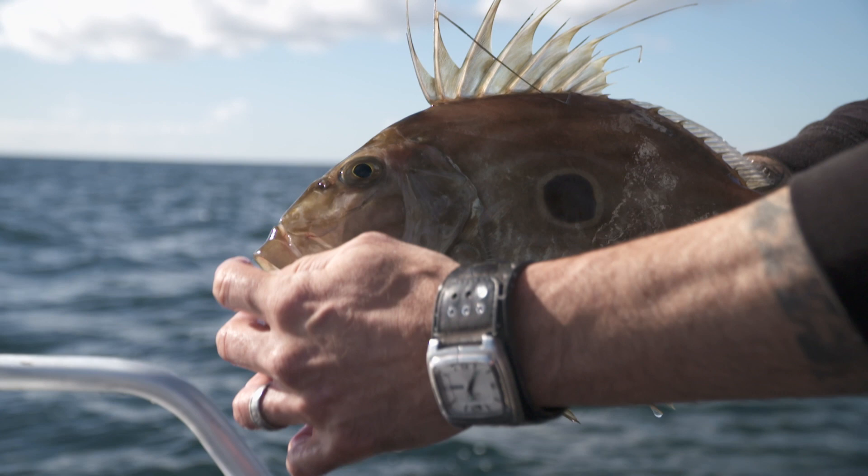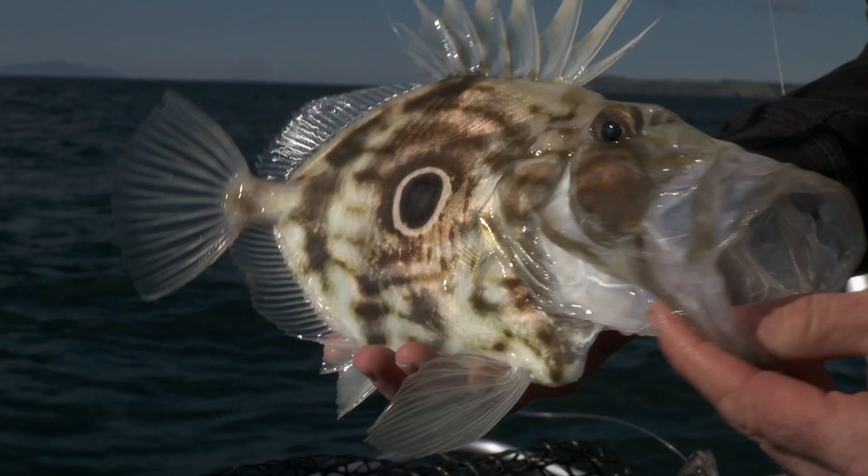Welcome to another episode of Hook Up Hints with Scott and Mig. Today we are chatting Johnnies — John Dory. Awesome fish. They taste absolutely awesome and they're a little bit mysterious. They're not caught too often and if they are caught, generally caught as a bycatch. So we're going to teach you a few methods on how to target them.